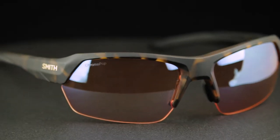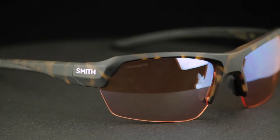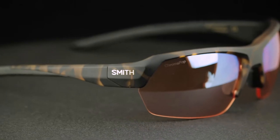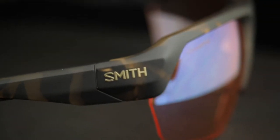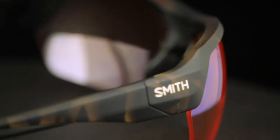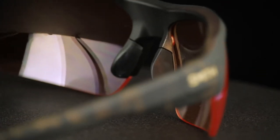The next one is the Tempo from Smith — a new one, and I really like it. I love that tortoiseshell frame color; it's something people aren't doing in sports glasses. It's got the ChromaPop high contrast lens, which is a really good lens. And the half-rim design gives you an infinite field of vision downward — it's not blocking your field of vision. They're very comfortable.